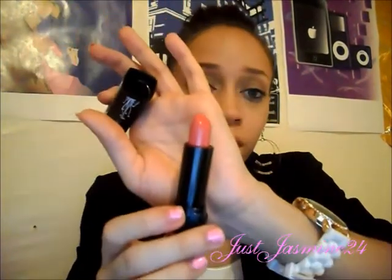This is a new line I discovered — it's the Nuance Salma Hayek line. I only saw this at CVS; I'd never seen it before. They have a lot of nice stuff, and I just so happened to love this color, which is Coral. It's a really, really bright pink, and I love using this when I have a smoky eye — it just screams at you. It has a weird smell, but I can deal with that.